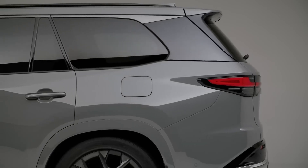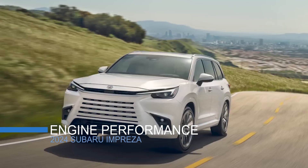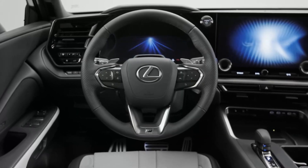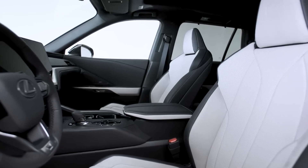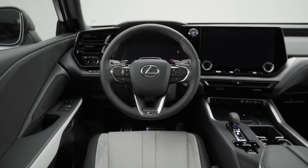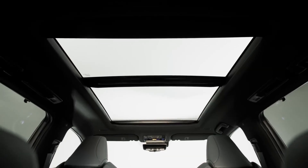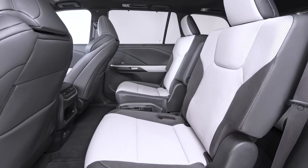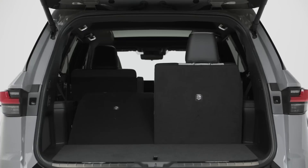The interior of the TX is elegant and refined, with premium materials, soft leather seats, and wood trim. The TX offers ample room for seven passengers, with a power-folding third row that can be easily accessed by sliding the second row forward. It also has a large cargo space that can be expanded by folding down the rear seats.